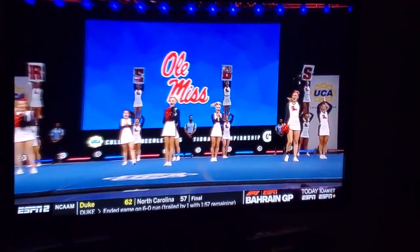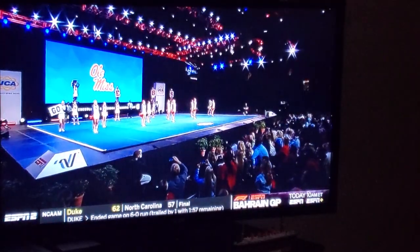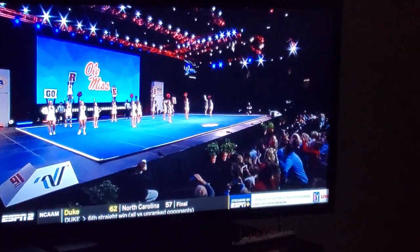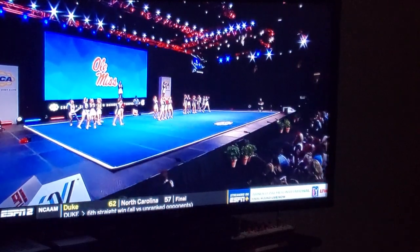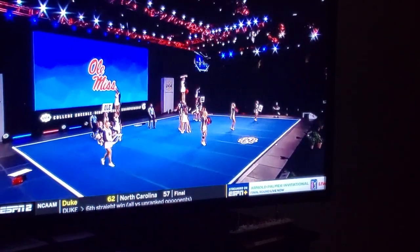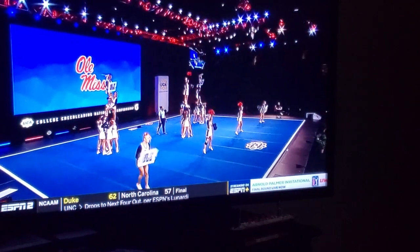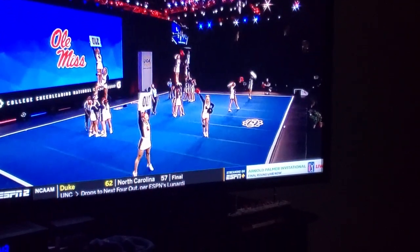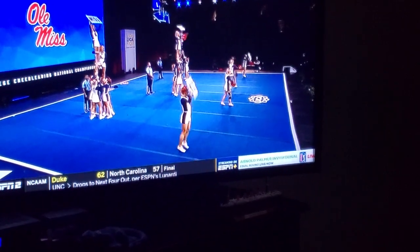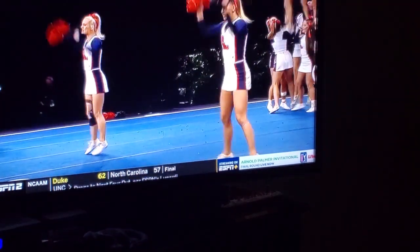We've got another cheer starting us off. That's right, Chuck — another fun game day environment at the Grove and Ole Miss, bringing what they do on game day out here to the competition floor in Orlando. This is a young team; head coach Skyler Casey only has three seniors competing on the mat this year.